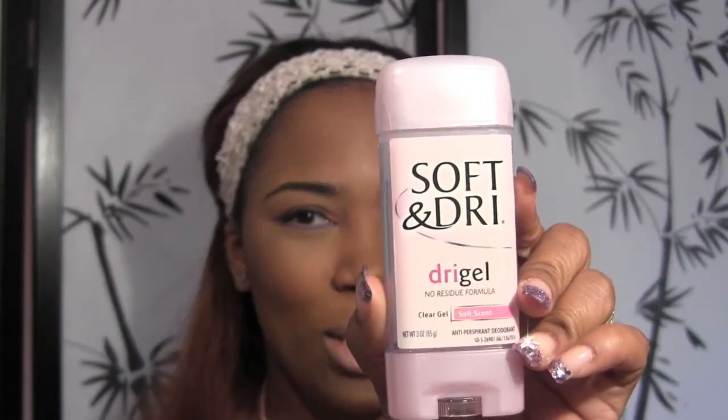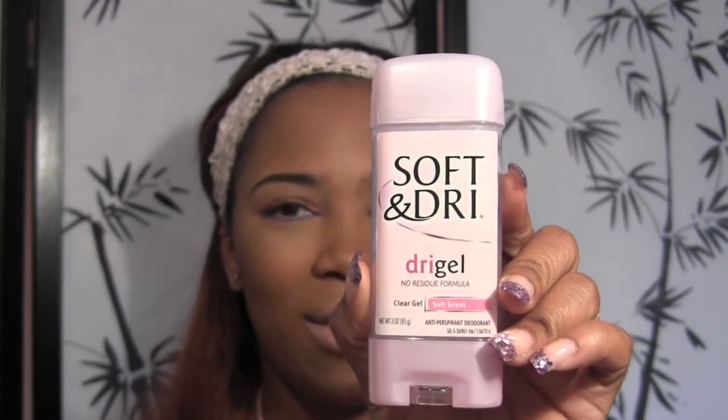One person in a video mentioned pink, so I do have pink — this is my Soft and Dry clear gel deodorant. I hate it in the summertime when women of color have on white deodorant and when you open your arms you've got white stuff all over. No, that's not cute. This goes on clear, so I never have to worry about anyone smelling anything or seeing white residue or clumps under my arms.